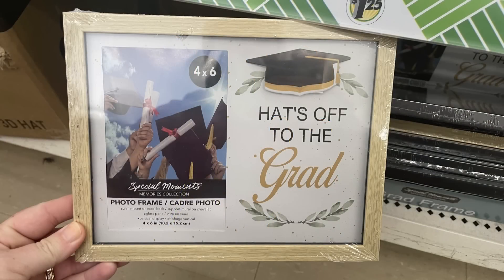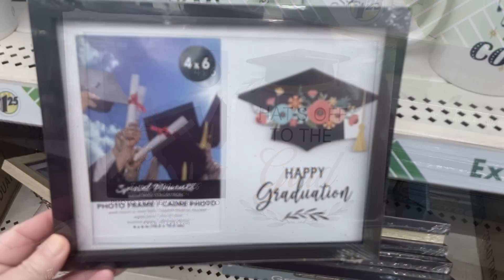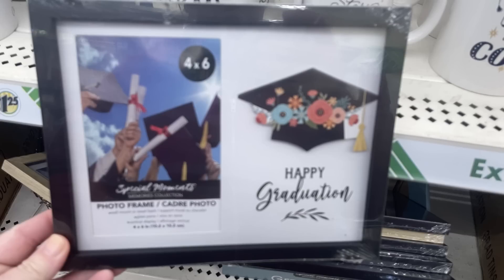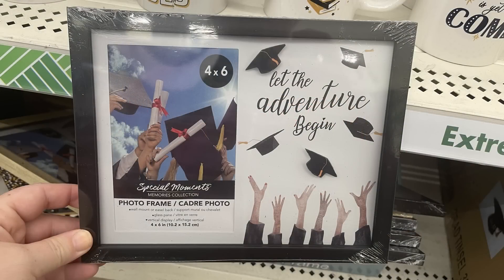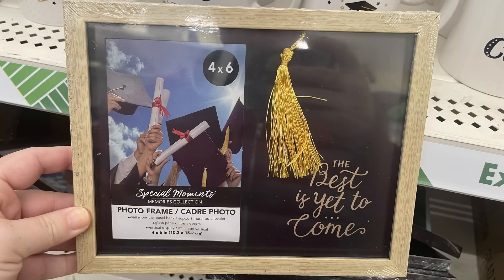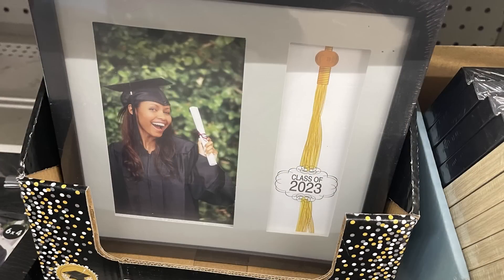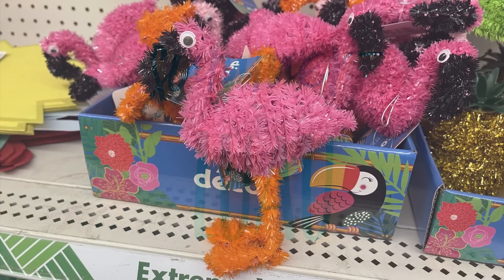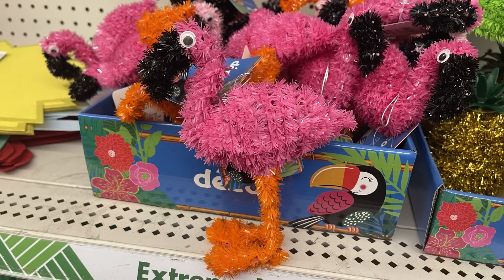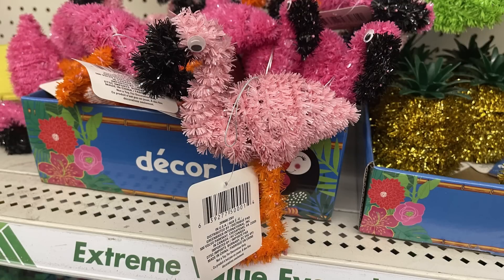For the Class of 2023 graduation items, they started putting out four-by-six photo frames with decorations on the side that say things like 'Happy Graduation,' 'Hats Off to the Grad,' 'Let the Adventure Begin,' and 'The Best is Yet to Come' with a tassel. They also have the Class of 2023 frames so graduates can put their tassel in with their picture.